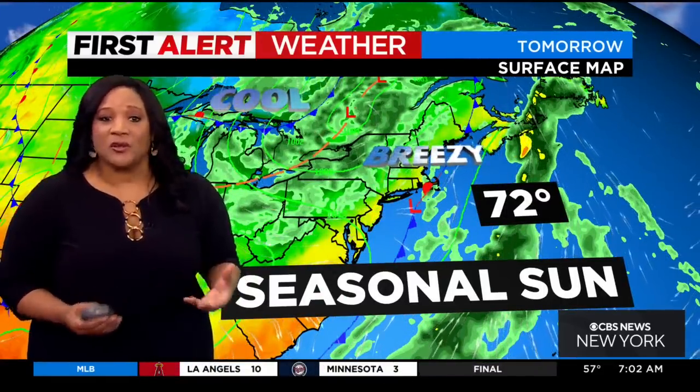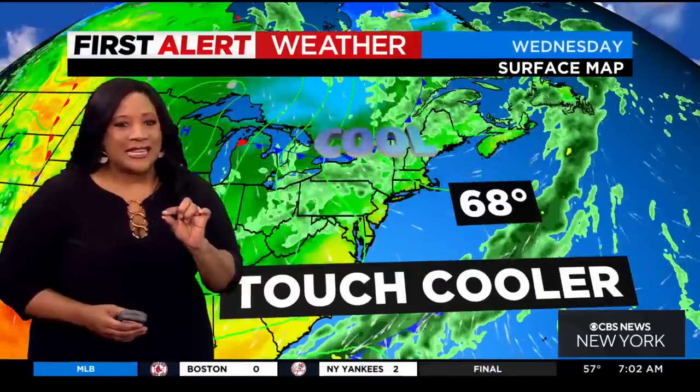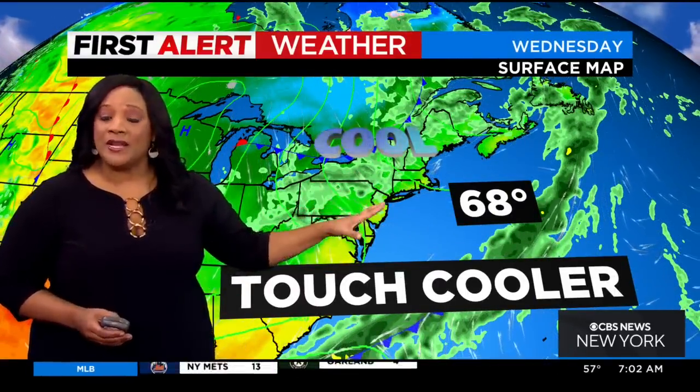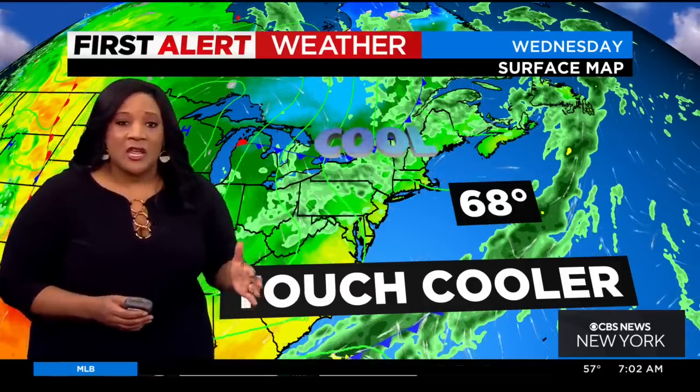Tomorrow 72, so closer to normal, still a little breezy. We leave in a slight chance of a shower — about a 10% chance — for Tuesday and Wednesday. Wednesday will be a little bit cooler. That's when we see those temperatures drop out of the 70s, and we'll probably see high temperatures that will max out in the mid and upper 60s.